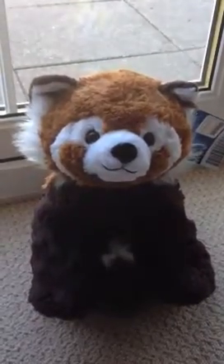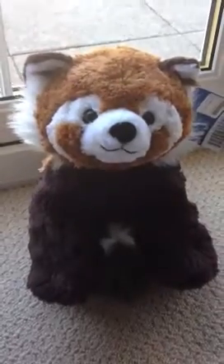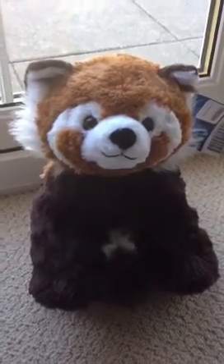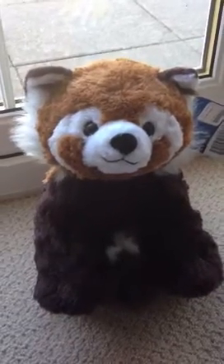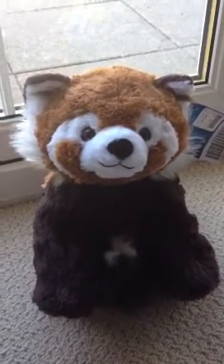Hi YouTube, today my son JJ6594 got the Build-A-Bear Red Panda which is new out this week, and he's shown it briefly on one of his videos, but I just want to do an actual review on it.